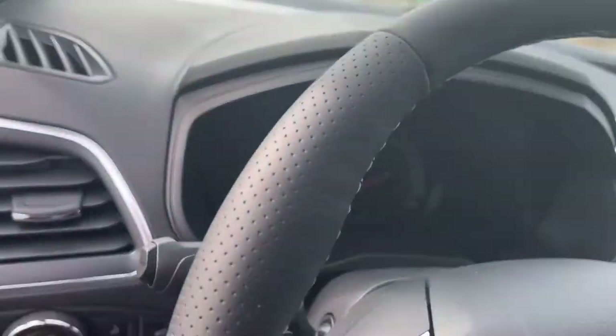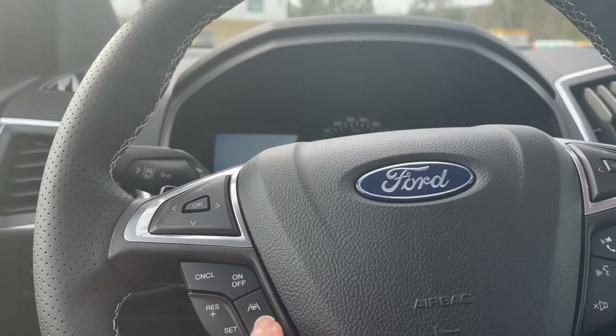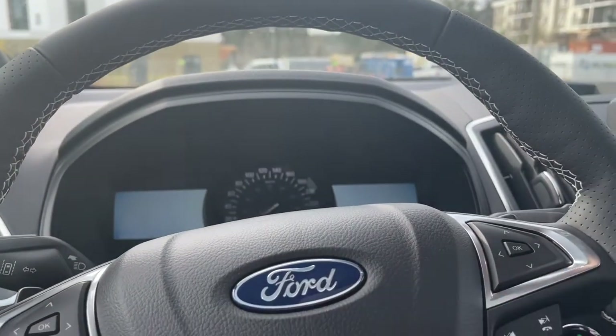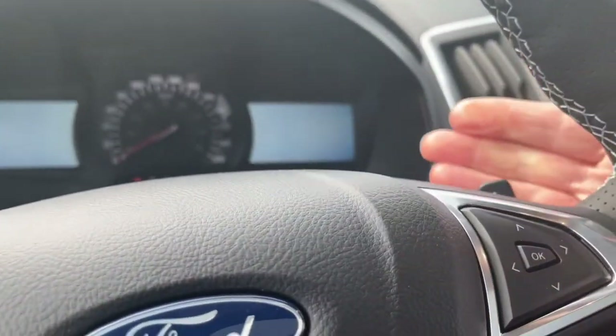It's a leather wrapped steering wheel that is also heated. On the sides you have your dash controls, cruise control as well as lane keeping, your media controls, volume, and hands-free dialing. You also have paddle shifters — one on the left and the other one on the right.